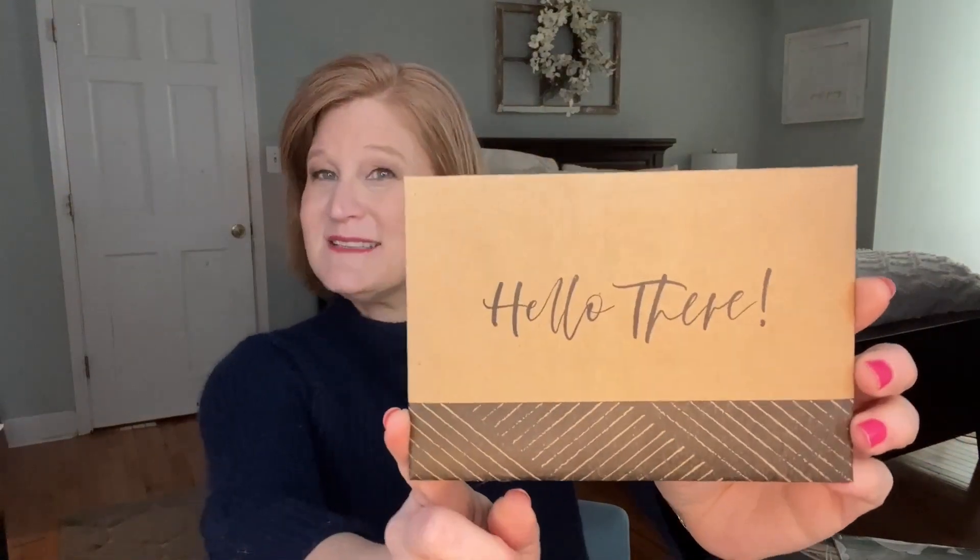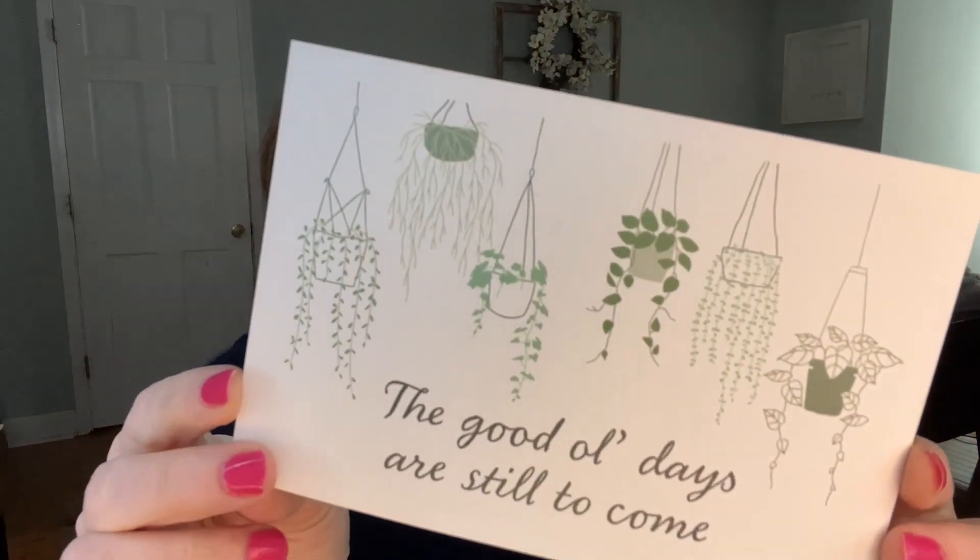When you open the box, there is a little envelope that says 'hello there.' Inside, you're gonna have two cards. They always do a fun card that you can put in a frame. You could put it in the gold frame from the December 2022 box. It says 'the good old days are still to come,' which I think is a really great way to look at the time you're living in now — because in 20 years, we're probably gonna think those were the good old days. So enjoy them. It's double-sided, with the same saying but with little hanging baskets of greenery.